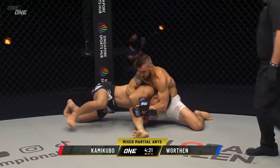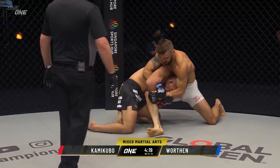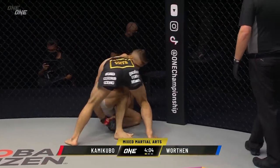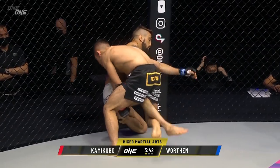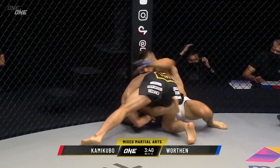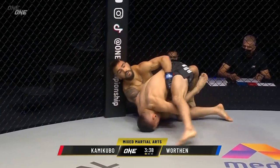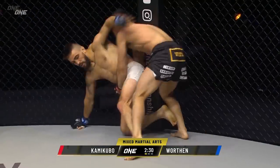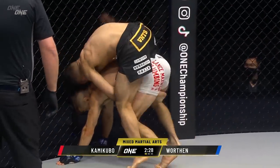We've got a really good vantage point. Nice little defense from Troy Worthen there as he expects Kamikubo to close that distance. Finishes 8-0 coming in tonight. Magnificent strength for the Japanese who wants to plant him. The bark orders at him — push it on the head, create a little bit of space. Good job by Troy Worthen.